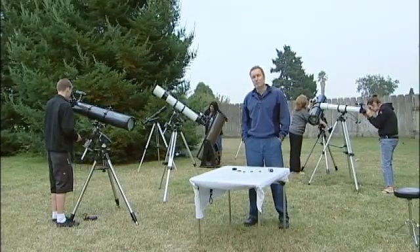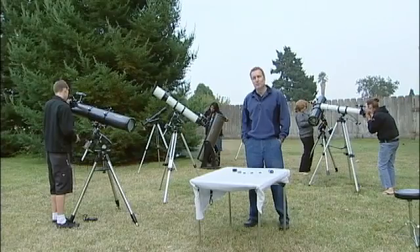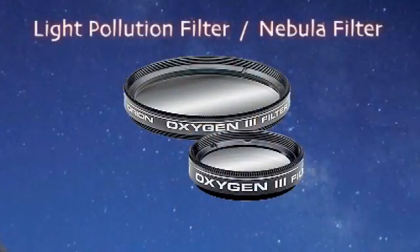No matter where you're observing from, chances are the sky will not be pitch black. There will be some light pollution. Fortunately, there's an accessory that you can use to help combat the effects of light pollution, and it's called, appropriately enough, a light pollution filter or a nebula filter.